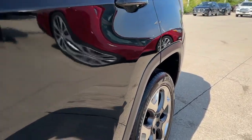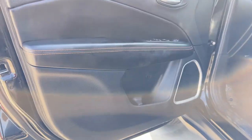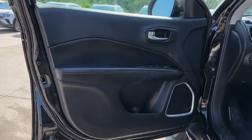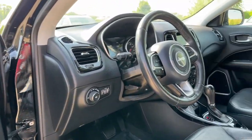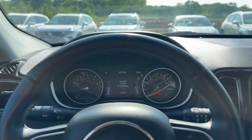The following are some of this vehicle's highlighted options: heated steering wheel, keyless entry, heated driver's seat, backup camera, fog lamps, heated mirrors, iPod, MP3 input, four-cylinder engine, remote engine start, and 4x4.